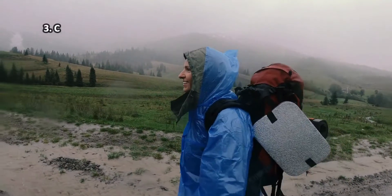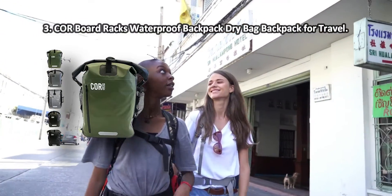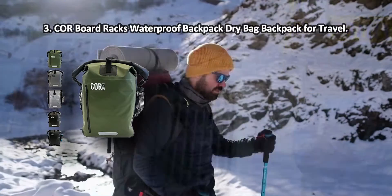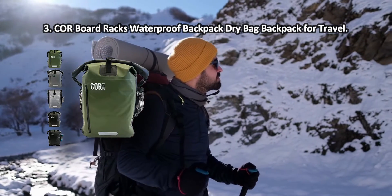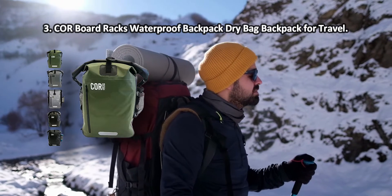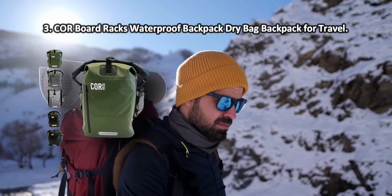At number three, Core Surf waterproof backpack dry bag backpack for travel. The cross straps around the chest area and waist make the bag stay in place during bike tours, and to add safety to your rides there are reflective patches on the front and shoulder straps. The waterproof backpack by Core Surf is a very multi-functional model.